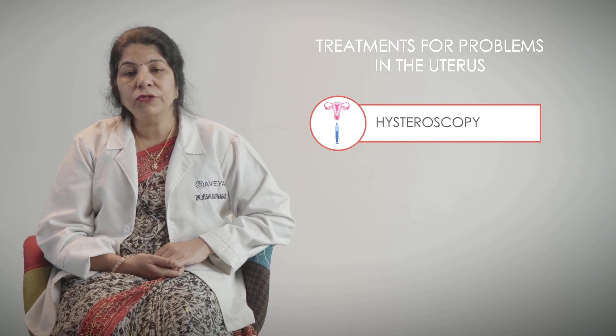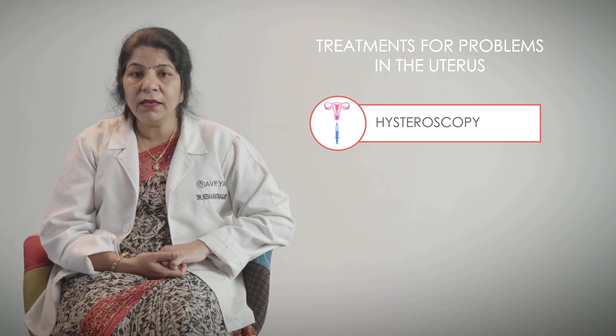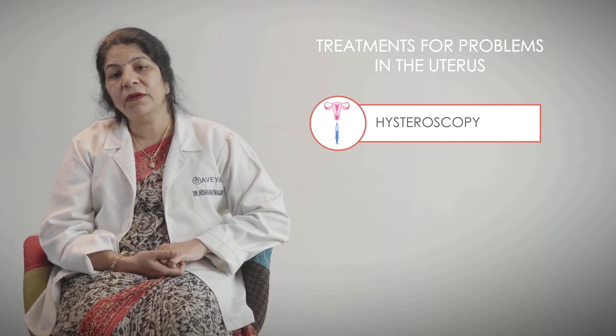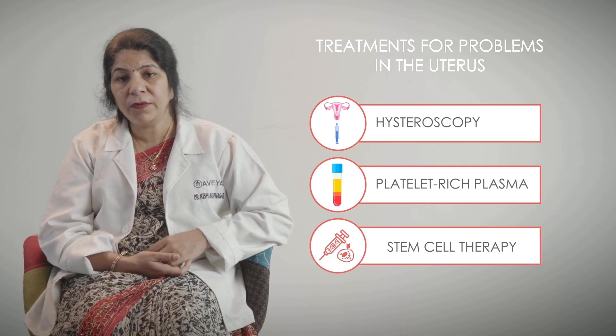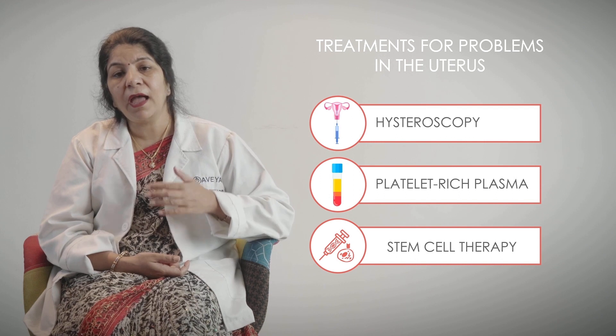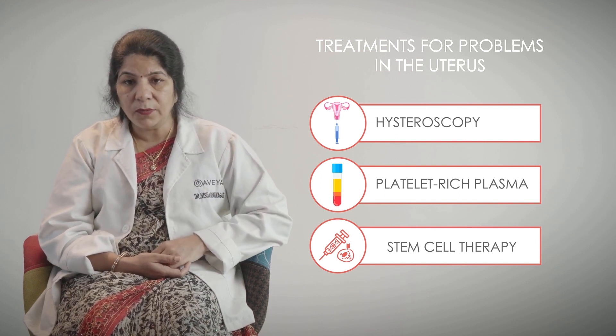If the problem is associated with the uterus — the anatomy of the uterus — we can do tests like hysteroscopy to know about the internal structure of the uterus. If it is a thin endometrium, then things can be done to improve the vascularity, morphology, and appearance of the endometrium, making it better. For example, stem cell therapy and PRP can be used to increase the thickness and vascularity of the endometrium.